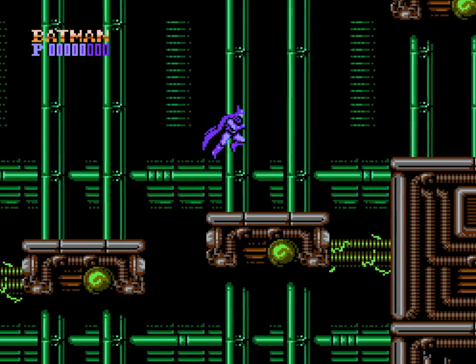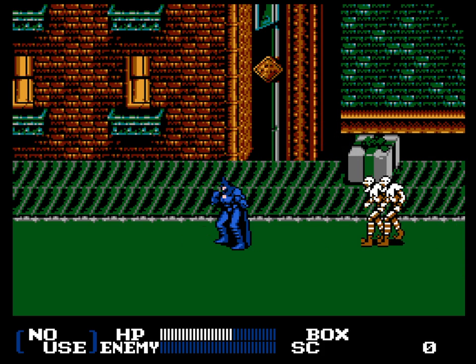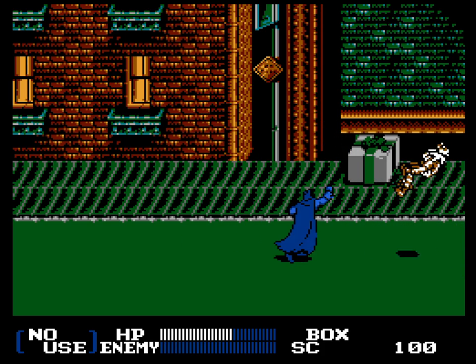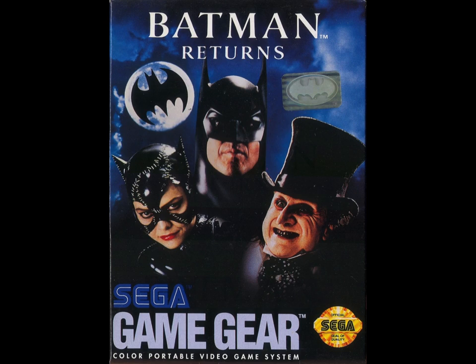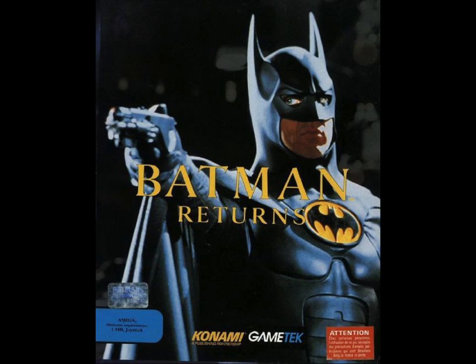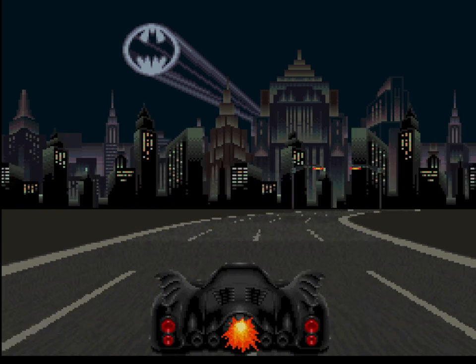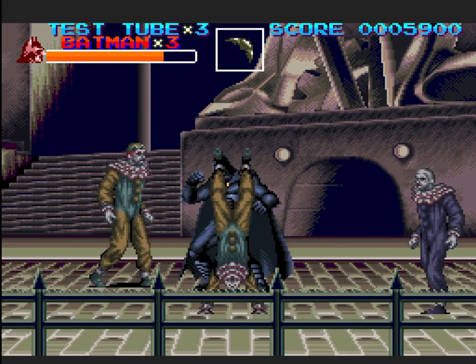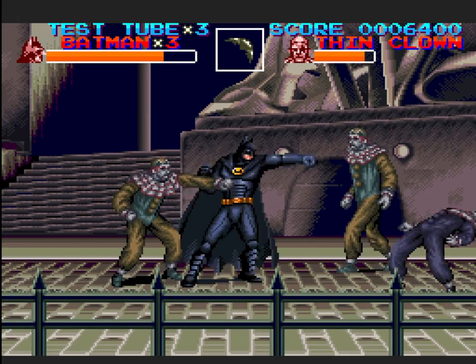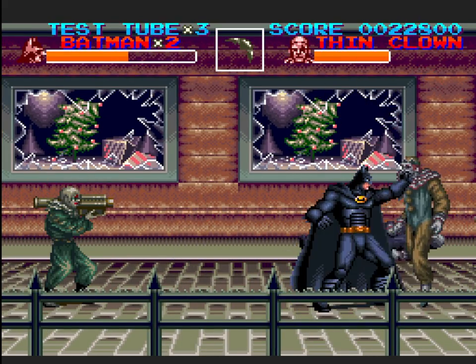If I had to choose an adequate 8-bit substitute to fill in for Sunsoft, the boys at Konami would absolutely be my first pick. As Batman Returns was a huge movie back in the day, it's no surprise that there were a ton of games based on the film for pretty much every system. Konami worked on the Super Nintendo port, which is also a single player beat-em-up, but a massive upgrade over the 8-bit version with better graphics, controls, and everything else the 16-bit title had.